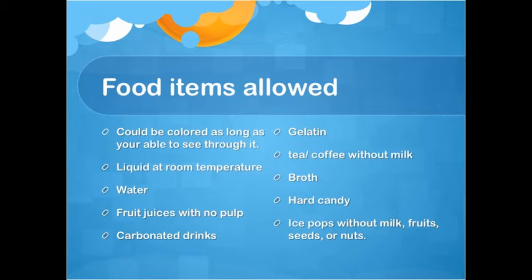Food items allowed: They can be colored as long as you are able to see through them. Liquids at room temperature include water, fruit juices with no pulp, carbonated drinks, gelatin, tea and coffee without milk, broth, hard candy, and ice pops without milk, fruit, seeds, or nuts.